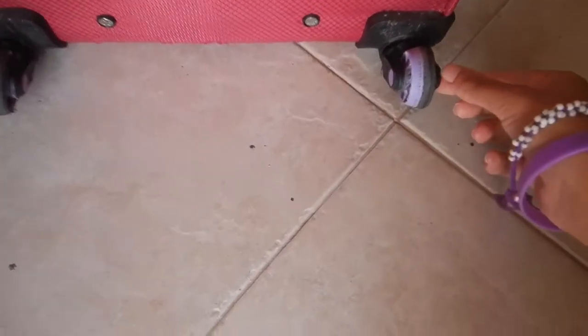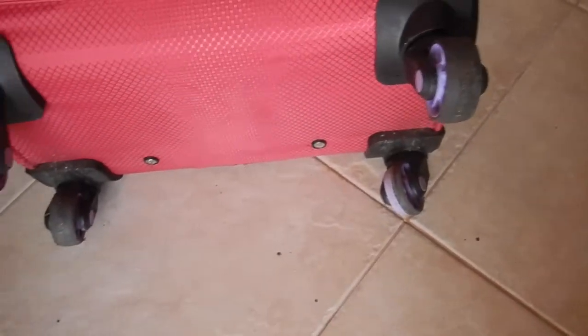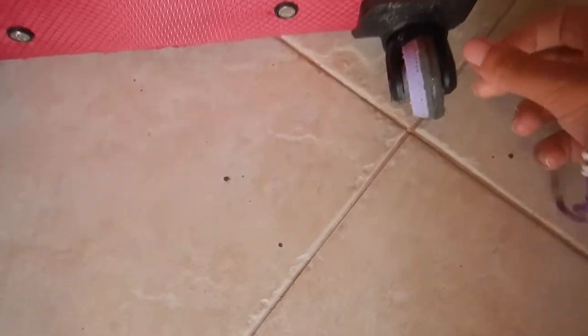However, look at this wheel — it's just the one. The other three are totally fine. Half black tread, and it's not much.